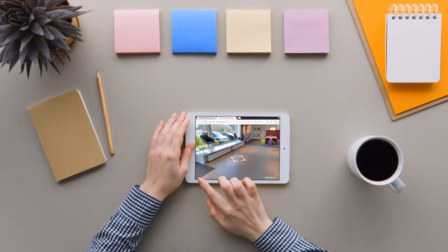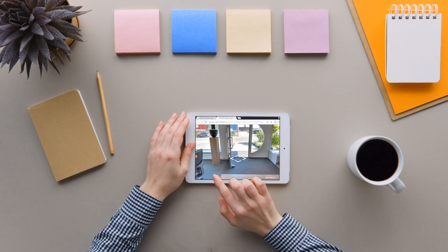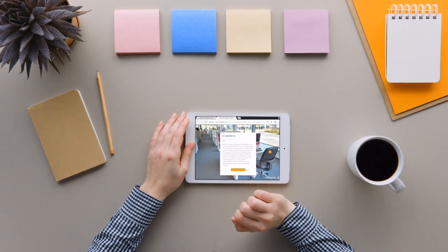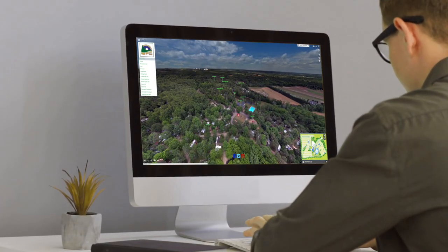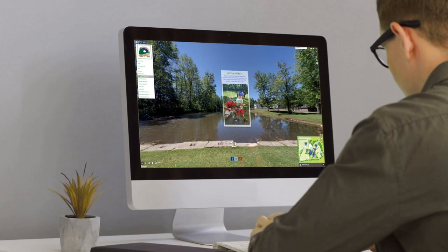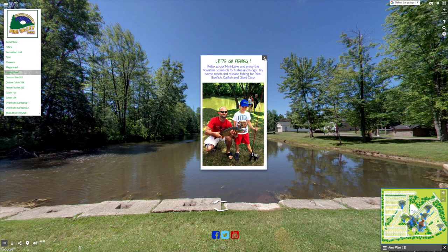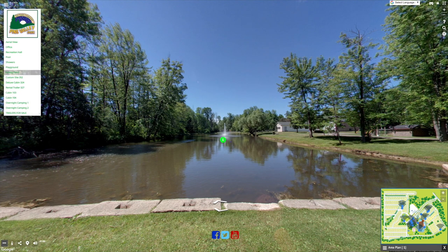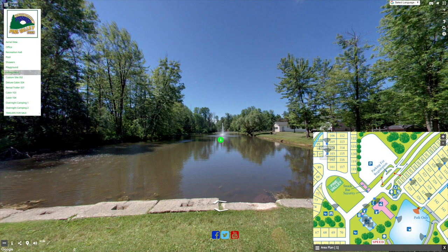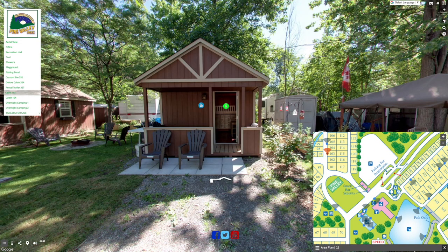A walk-into tour shows your business truthfully to online visitors. They see exactly what you have to offer and the business space where you offer it. Visitors interact with the navigation menu, hotspots, floor plans, and labels. Your products and services are shown with your business as the backdrop. This builds trust because you are merging virtual efficiencies with your brick-and-mortar stability.